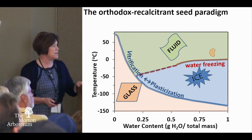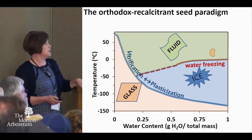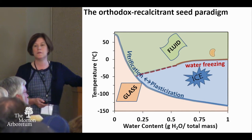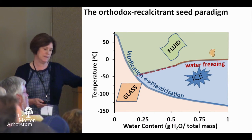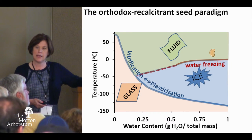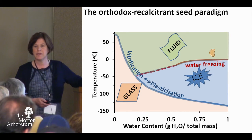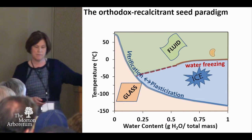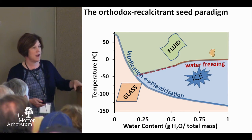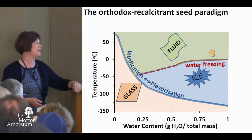This cartoon about the phase diagram illustrates the difference between orthodox and recalcitrant seeds. The term 'recalcitrant' was coined in the 1970s and is really an anthropomorphic term about how difficult it is to gene bank these seeds. Those of you who have worked with acorns know that acorns do just fine on their own — they're not recalcitrant to themselves, they're recalcitrant to those of us who try to work with them.